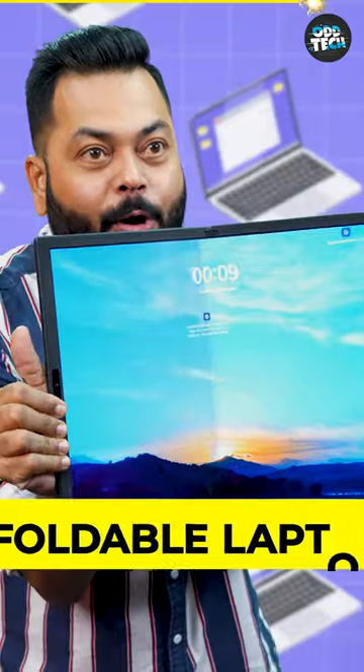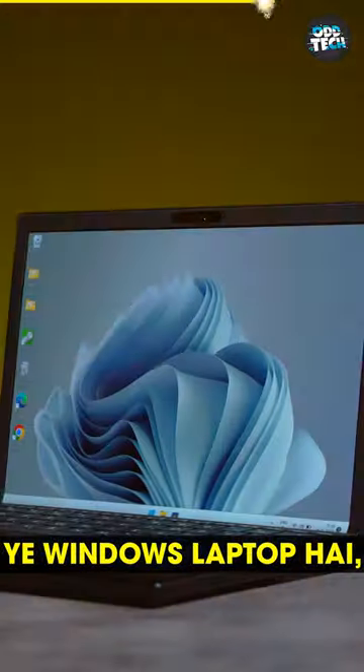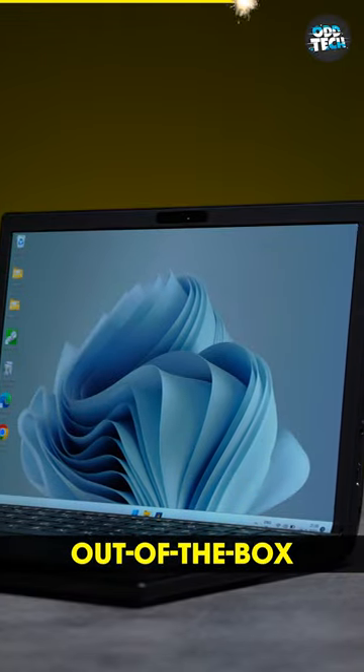This is the world's biggest foldable laptop. Look at this! It has a 17.3-inch screen. This is a Windows laptop — Windows 11 out of the box.